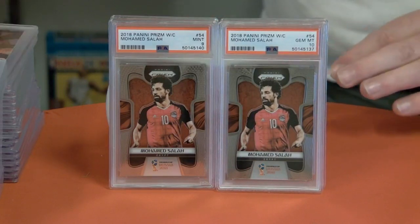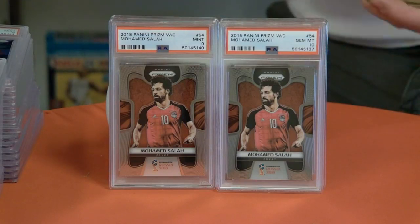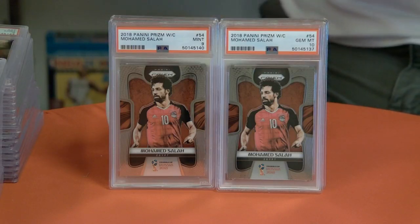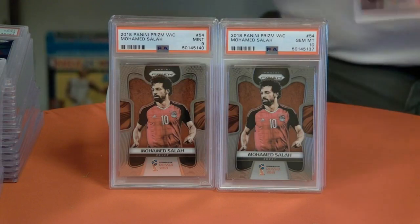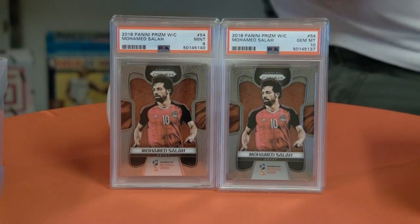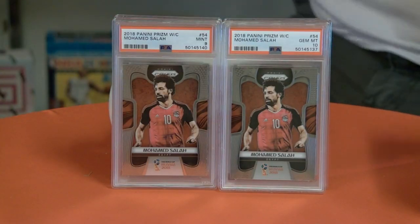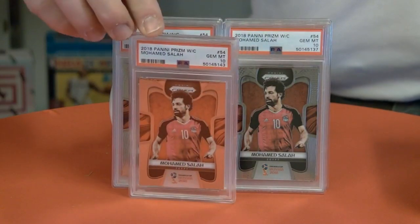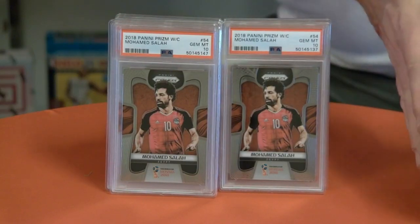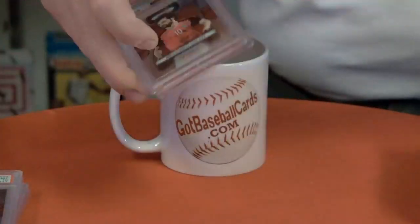Two tens and two nines on the Salah so far. I understand they're going to have World Cup Soccer in 2022, so if I were you I'd be getting your soccer cards graded now, because when 2022 comes around soccer is going to take off — and you know what, it's already taking off. So we'll drop another couple more tens in there — that's four tens and two nines on the Salah.